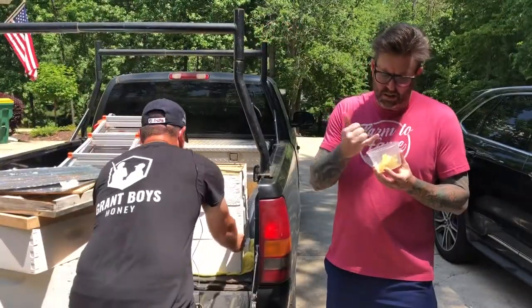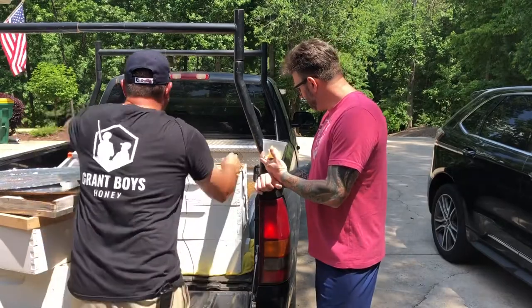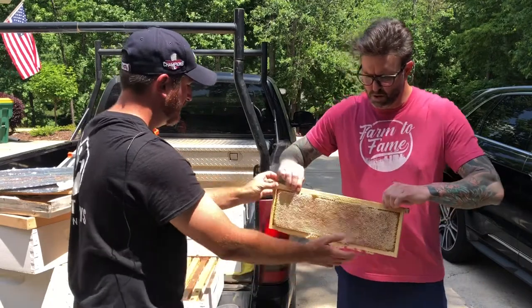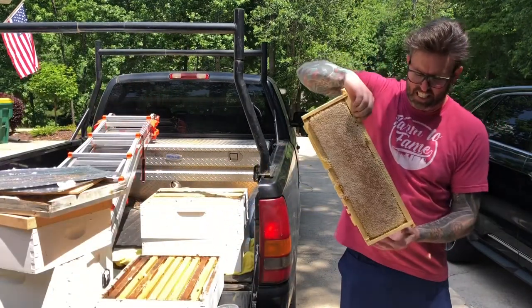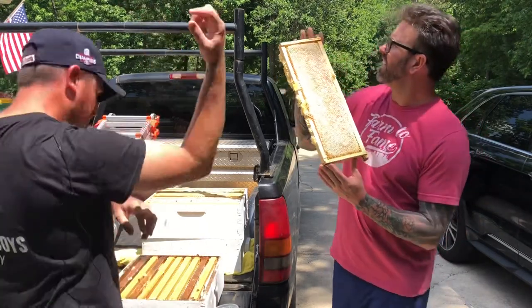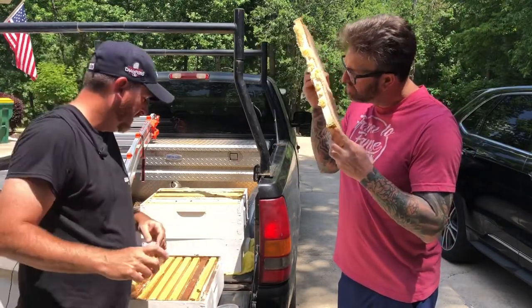What we have here is two regular supers, and this is a shallow — it's a little bit shorter. Oh my goodness, look at that bad boy. Smells good too. It's more than honey.